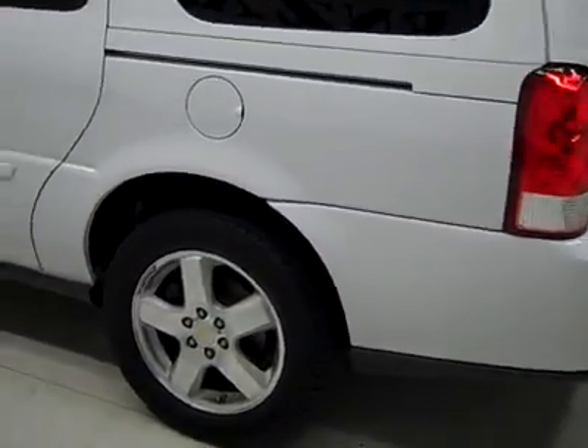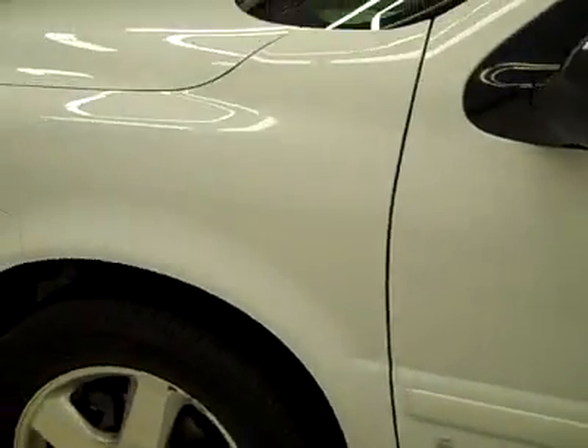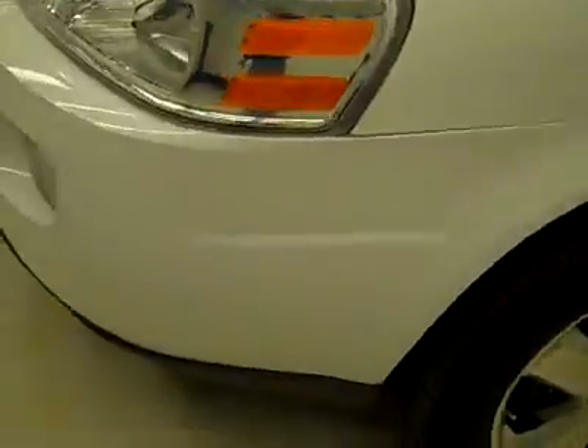And down this side, again nice clean, shiny paint. Not seeing any dents or dings and no scratches here either. Hood looks good too. Body's in great shape. Let's take a look inside.